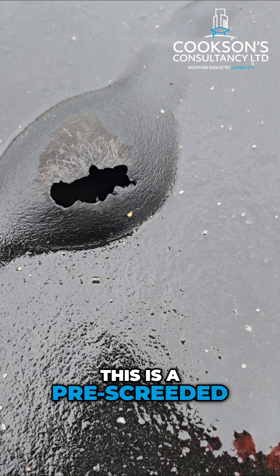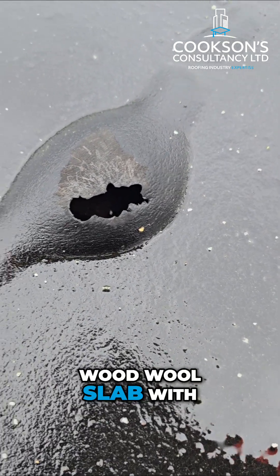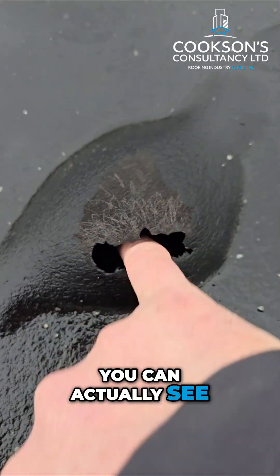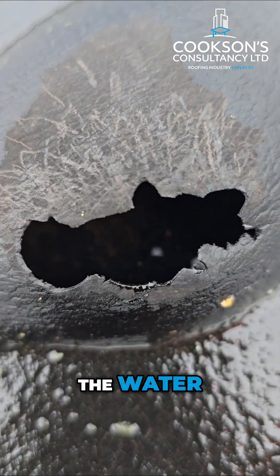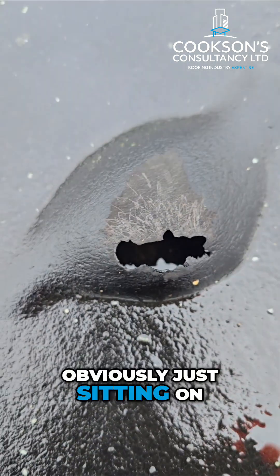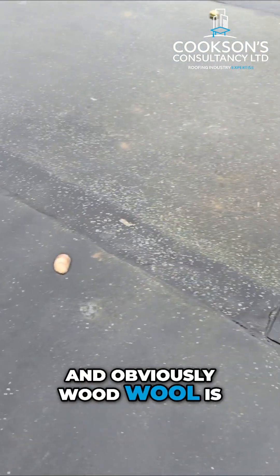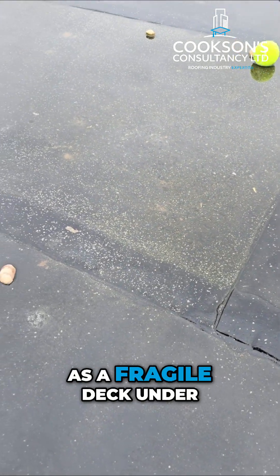You can see this is a pre-screeded wood wool slab with three layers of felt over the top. You can actually see the water within there, which is obviously just sitting on the screed and on the wood wool. Wood wool is deemed as a fragile deck under HSG 33.